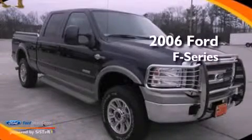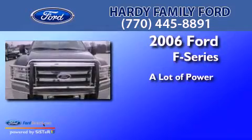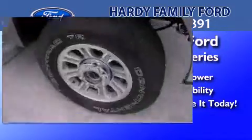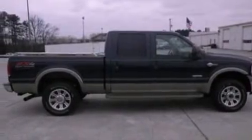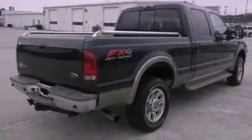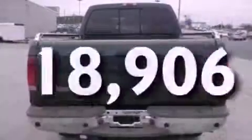This is a 2006 Ford F-Series. All of the following features are included: front and rear reading lights, 17-inch wheels, 12-volt power outlets, an anti-lock braking system, a passenger-side airbag, door reinforcement beams, and this vehicle has fewer than 19,000 miles on the odometer.